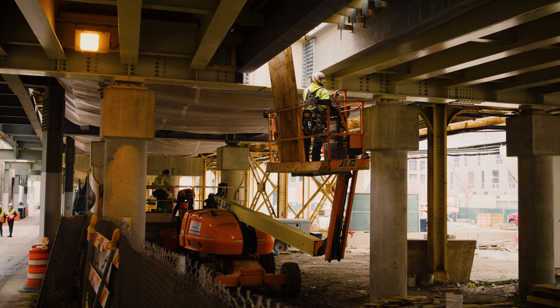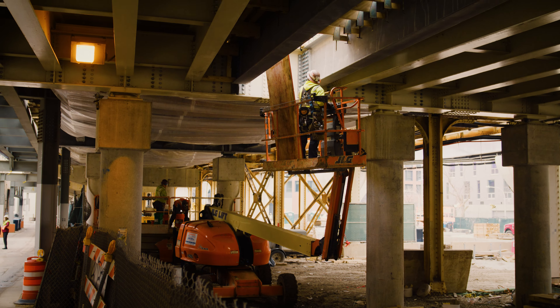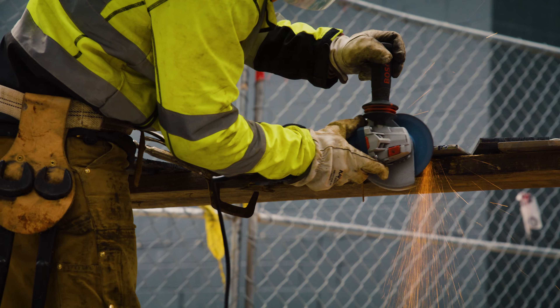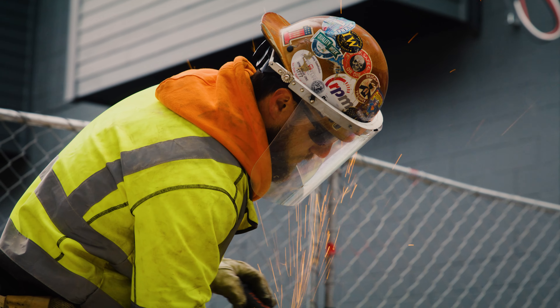The Red Line runs all the way from the north end of the city to hopefully soon the south end of the city. It's a four-track railroad — we're building two tracks and then keeping two tracks in service, and then we flip-flop. We're also raising clearances at viaducts.